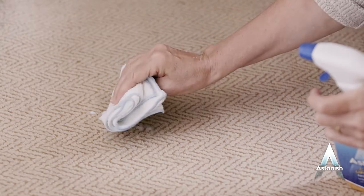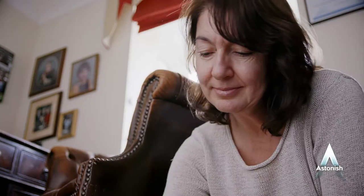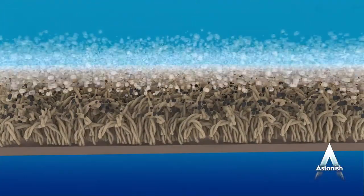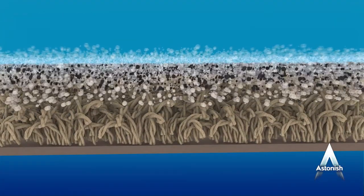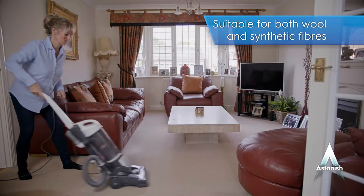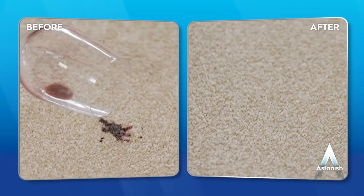Astonish Carpet and Upholstery Spot Stain Remover uses a foam technology straight from the trigger, so your carpets or furniture won't get soaked and it won't cause shrinking or damage. The deep cleaning action of the foam loosens and lifts away tough stains. Regular use will keep both natural and synthetic fibers cleaner for longer, to keep your carpets and fabrics fresh and looking like new.